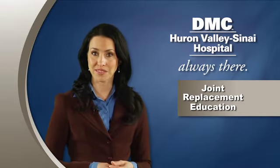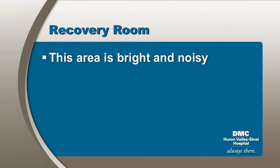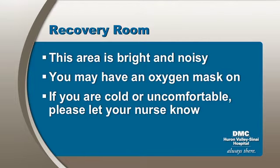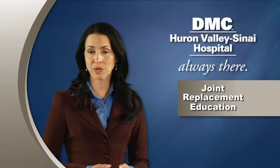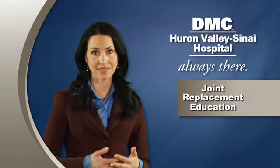Immediately following surgery, you will be moved to the recovery room. This room is bright and noisy. You may have an oxygen mask on your face when you wake up. If you are cold or uncomfortable, please let your nurse know. Your recovery room nurse will closely monitor your vital signs, surgical site, IVs, alertness, and breathing. Expect to remain in the recovery room for one to two hours, depending upon how quickly you wake up from anesthesia.